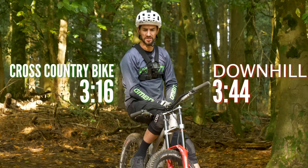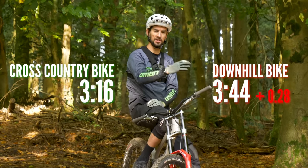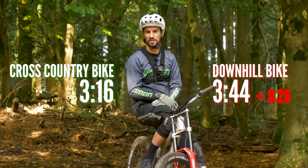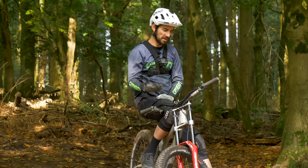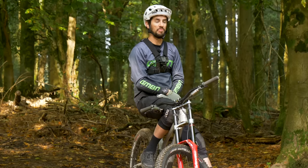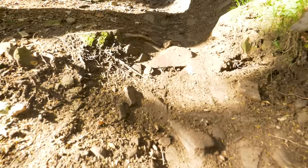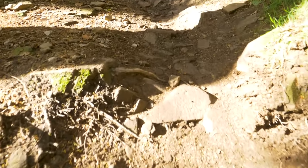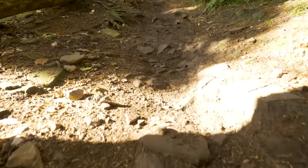Way slower up the hill — 28 seconds slower on the downhill bike. You'd expect the trail bike and enduro bike to be much closer. I would expect them to be still slower than a cross-country bike up the hill, but much closer, because they are designed to go uphill as well, whereas the downhill bike just isn't. Where these bikes are amazing, of course, is on a proper rough technical downhill track.